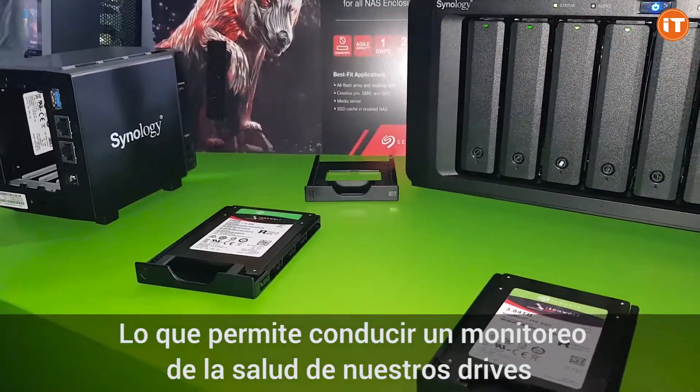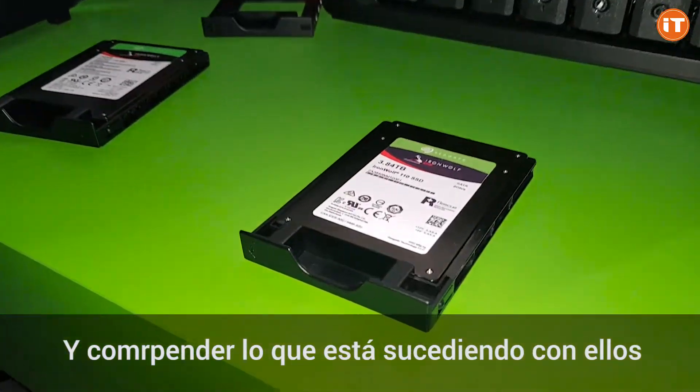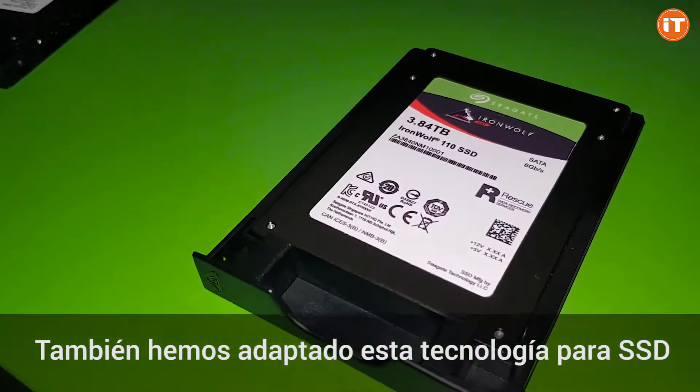Therefore, you can continuously keep watch of the health of the drives and understand what's happening with them. And we are developing this technology for our SSDs as well.